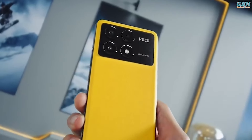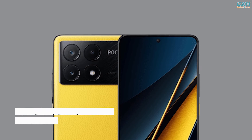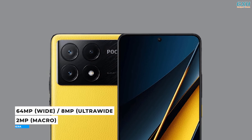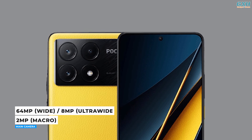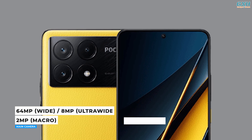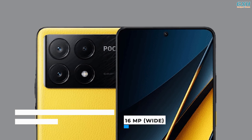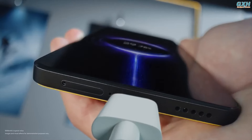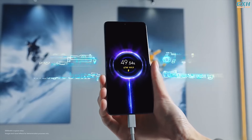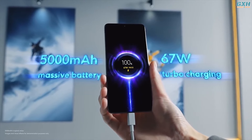The Poco X6 Pro has a triple rear camera configuration: a 64-megapixel OmniVision OV64B primary camera, a decent 8-megapixel ultrawide lens, and a 2-megapixel macro sensor. The front camera is 16 megapixels, which improves the photography capabilities. The 5000 mAh battery can be recharged at up to 67 watts with the supplied charger.